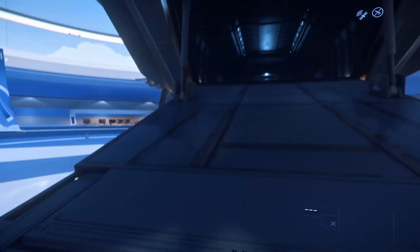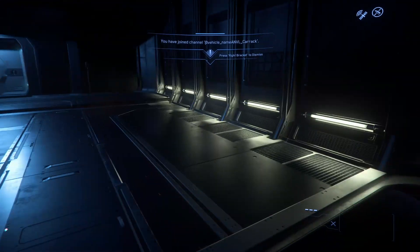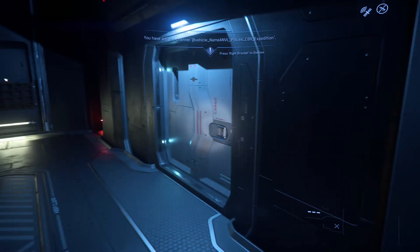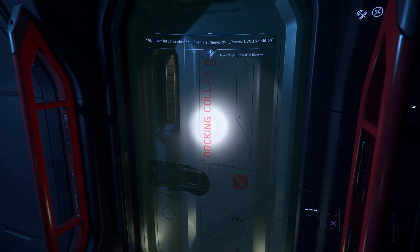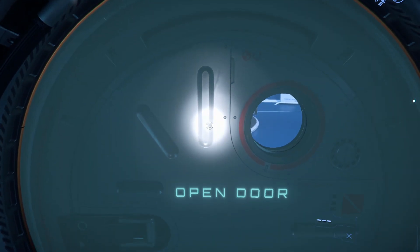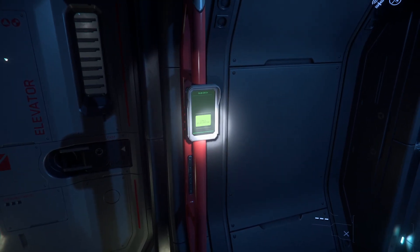You have a nice loading area that can be used for cargo, or you can have a vehicle stored in here. Let's walk through the first floor. We have a docking collar here, which would let you dock to a station or another ship. Right across from here is an elevator. Going through here are cargo storage areas, separated from each other, and they can carry multiple types of cargo.